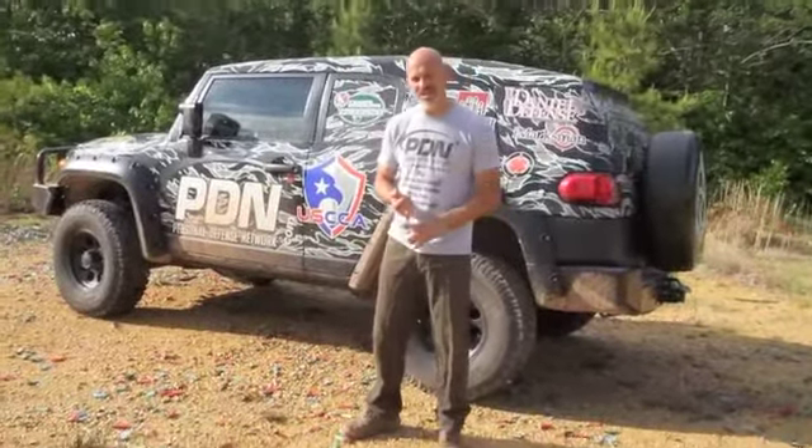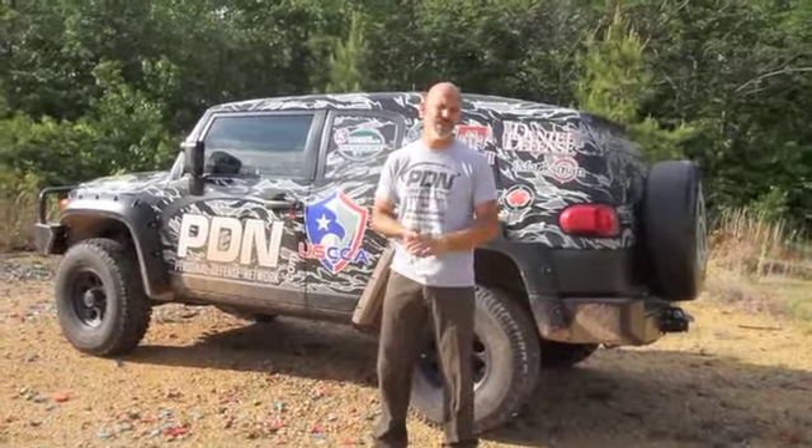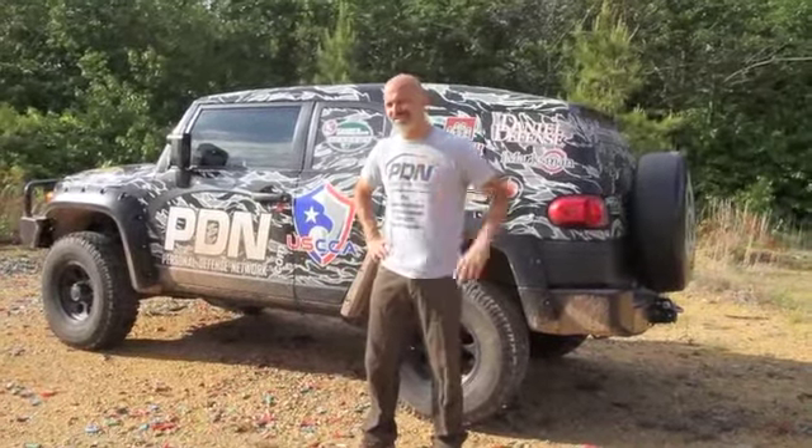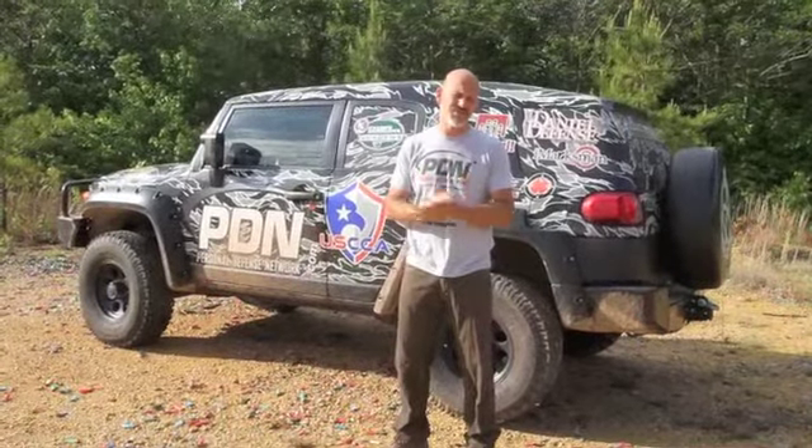I'm proud to have USCCA supporting us here at Personal Defense Network with the tour. Next week I'm leaving Tennessee and heading over towards Missouri. We'll be at the Crossbreed Holsters Academy — another one of our sponsors — at their headquarters, taping new DVDs for Personal Defense Network and some online tips. Those online tips will end up in our premium members area. For the price of an annual subscription you're going to get some free DVDs, find some discounts, and you might even be getting our Personal Defense News newsletter.